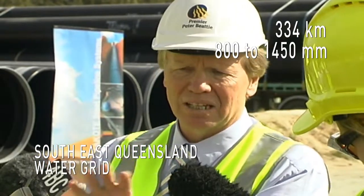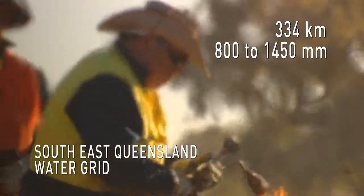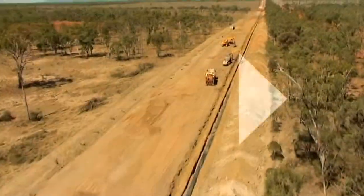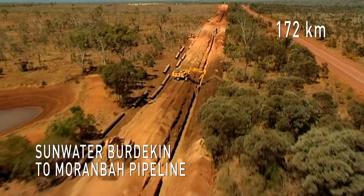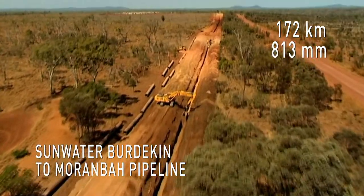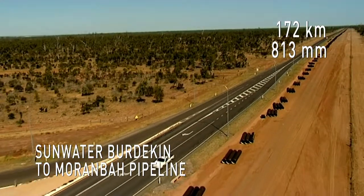Fast-tracked by the Queensland Government, Pentair met all supply deadlines for this important project. The Sunwater Burdekin to Muranbah pipeline: 172km of 813mm cinder-joint RRJ and spherical slip-in welded-joint steel pipe.